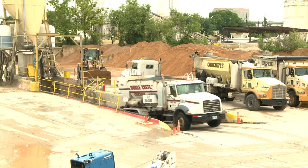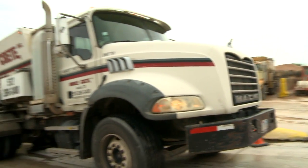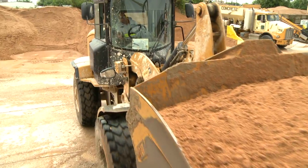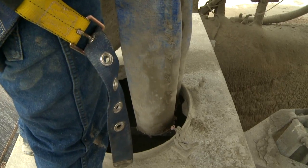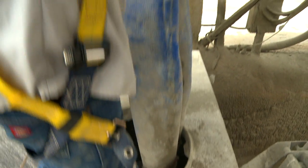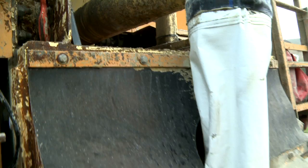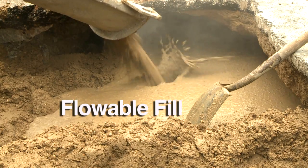Generally mounted on the chassis of a heavy-duty truck, the volumetric mixer has separate containers that hold each of the concrete's individual ingredients. The sand, aggregates, cement, and water are individually loaded onto the truck at the plant. Then, once on your location, those ingredients get mixed and the resulting concrete is immediately placed.